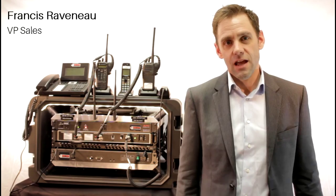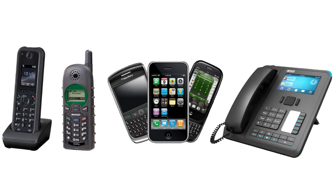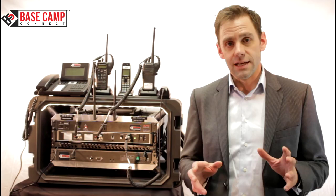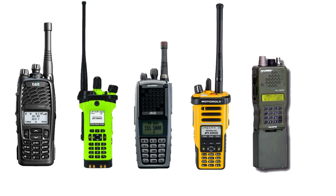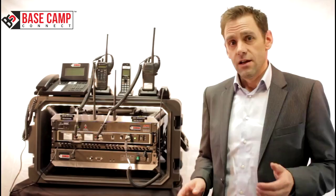Hi and welcome to Basecamp Connect. Basecamp Connect is the only system that allows true interoperability between existing equipment and technologies of voice, data, and radio in a simple 5-minute setup — transportable and user deployable without the need of a technician.